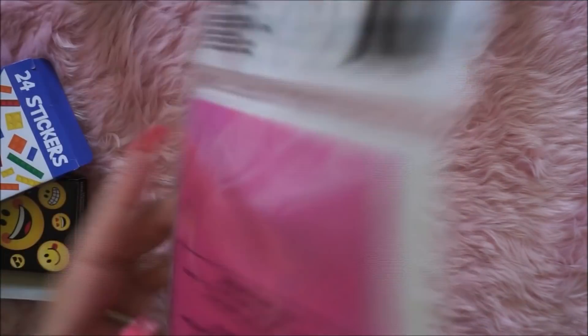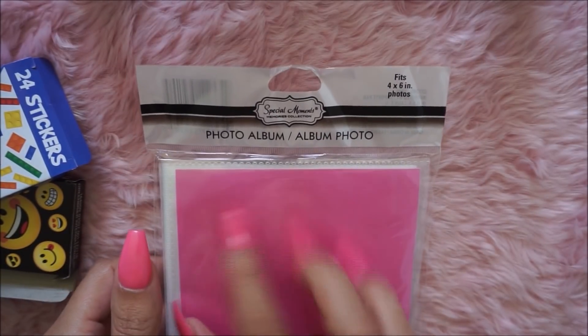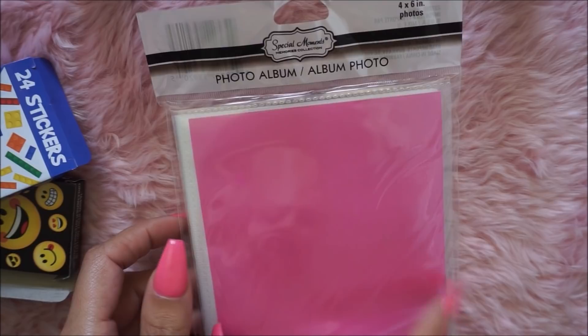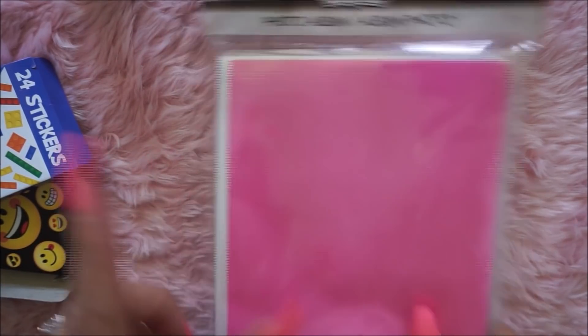They had these button file bags — I thought these were really nice. They're eight and a half by eleven inches, and I love the see-through look to them. It comes with three file bags, so I picked that up. I also got this little pink photo album just to put stickers in — I printed something for the cover, and I use these for sticker storage.